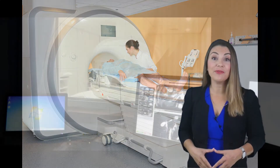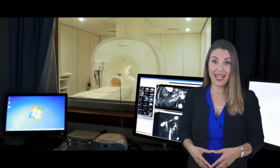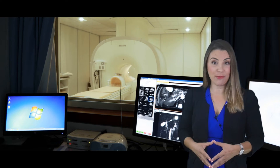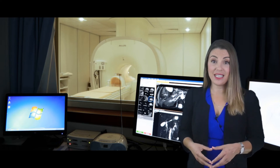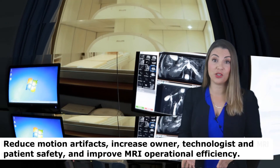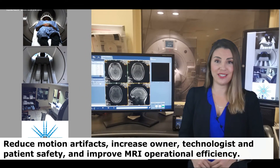In development for over four years, the PMT is a state-of-the-art MRI patient motion and safety system designed to address a wish list of issues brought up by the MRI staff at Johns Hopkins Medical Center. The PMT is an integrated safety and motion detection system that will reduce motion artifacts, increase owner, technologist, and patient safety, and improve MRI operational efficiency.